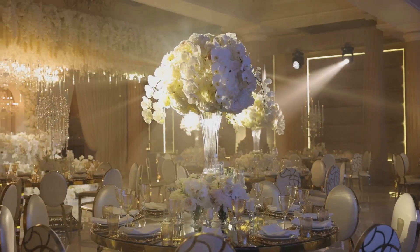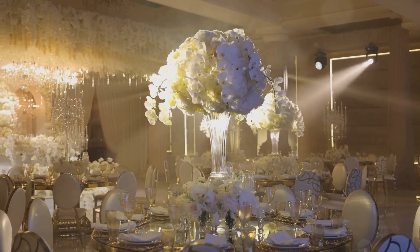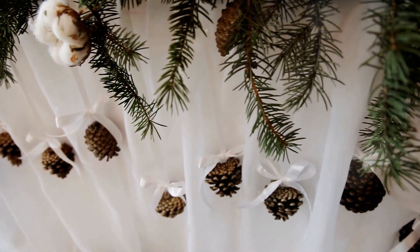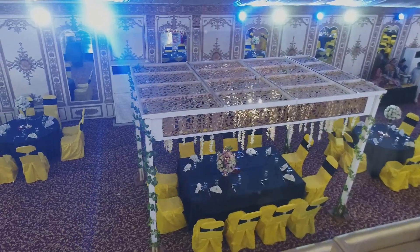Avoid overly trendy or theme-specific decor, as these can quickly become outdated. Instead, focus on creating a sophisticated and welcoming ambiance. This allows the personality of each event to shine through.